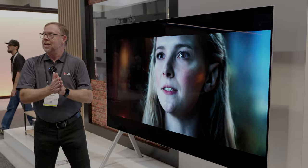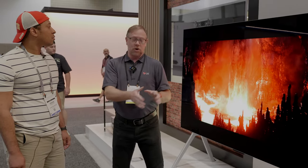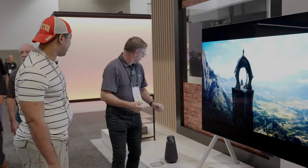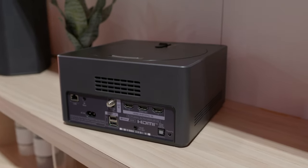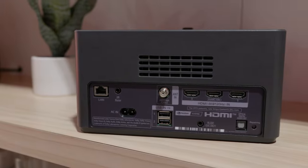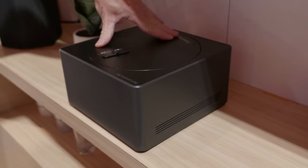This is an OLED that receives a signal wirelessly from across the room. All I have to do here is plug this into AC power. Everything else gets delivered over the air from our zero connect box. We are actually connected to this box currently, and it is sending the signal wirelessly — live and in person — to the bottom of the TV, which then shows it here.